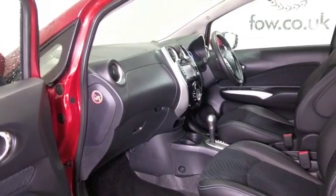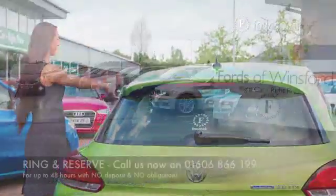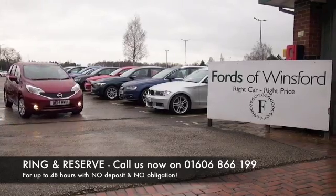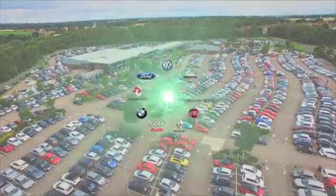I think you'll find this is going to be perky to drive and economical, returning mid-50s MPG combined. Don't forget, at Fords of Winsford, the price you see is the price you pay. You can ring and reserve with no deposit and no obligation — bring your licence with you and have a test drive. Discover this great car for yourself at Fords of Winsford.